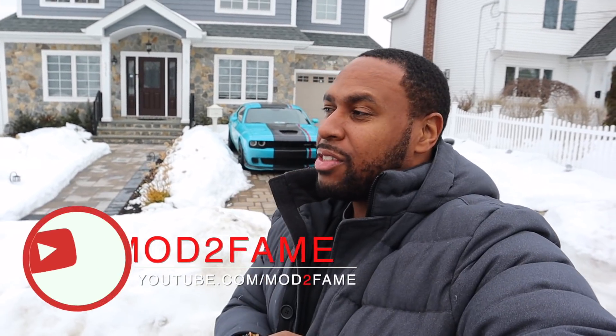Yo, what up everybody? It's Stefan here from Mod2Fame, and that's what we're talking about in today's video. Let's jump into it. Let's go.